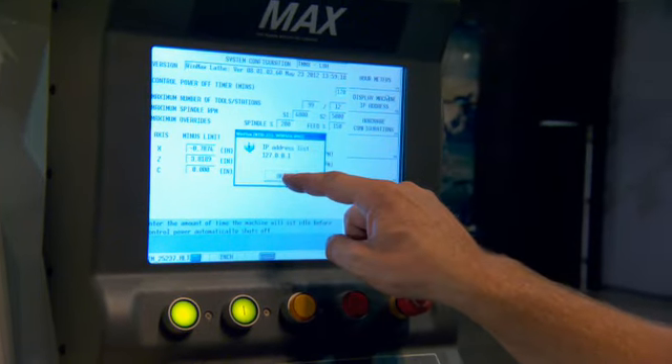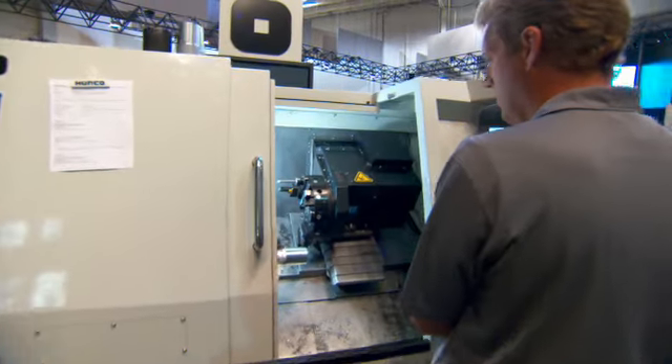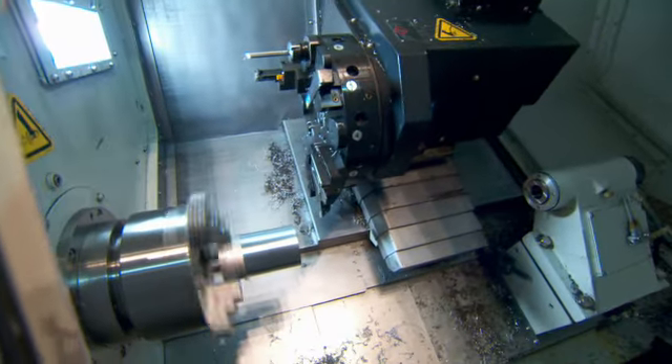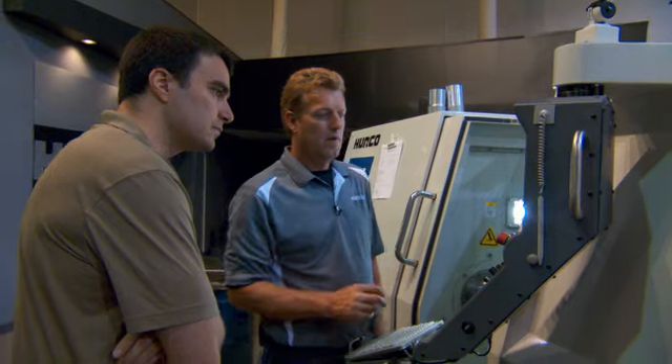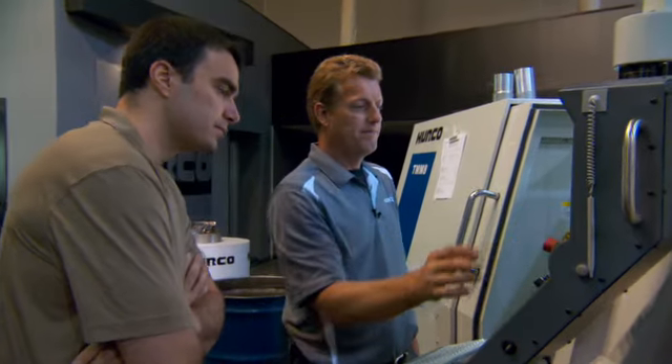Every day is a different challenge — from troubleshooting the machines to physically getting in there and working on machines, dealing with customers that may not have, or where you may not understand, their capacity for understanding of the machine and trying to help them work through that. That's a very challenging aspect of this job.